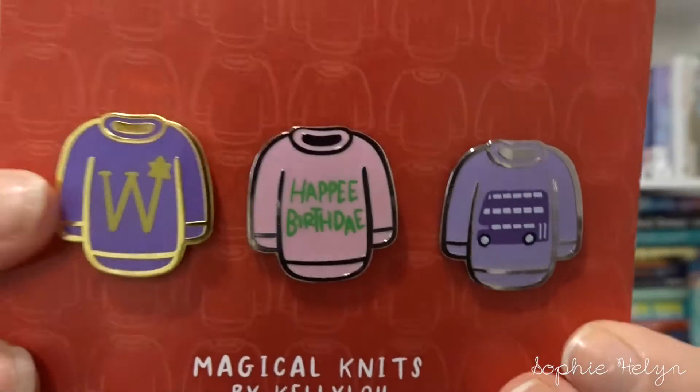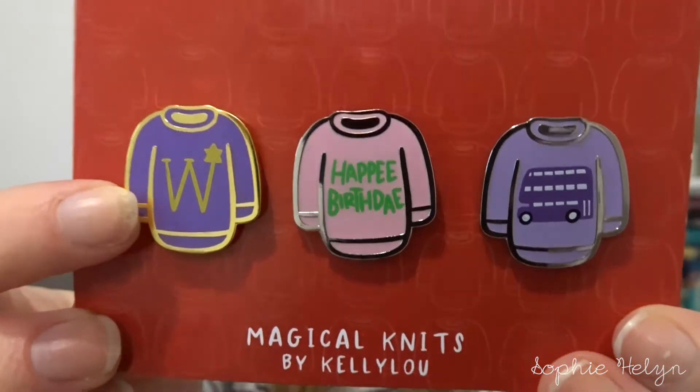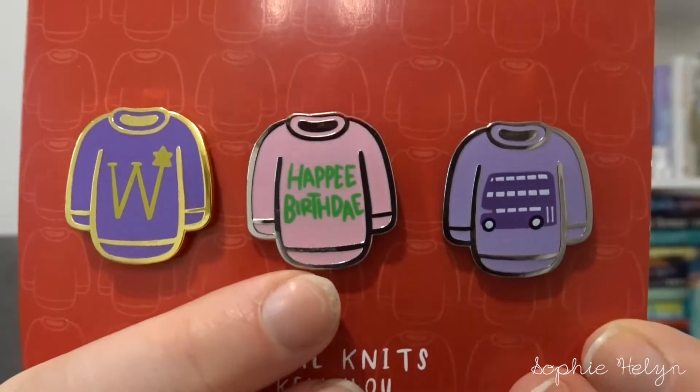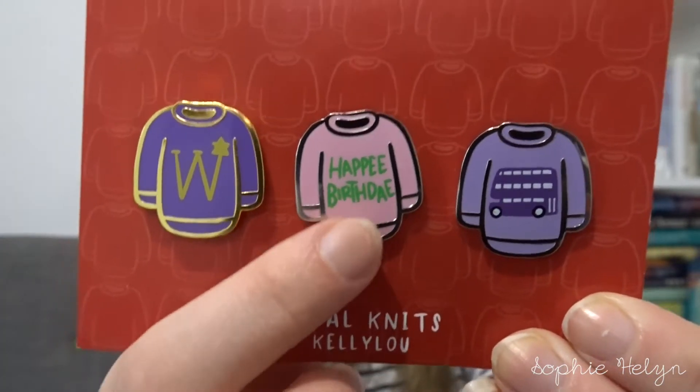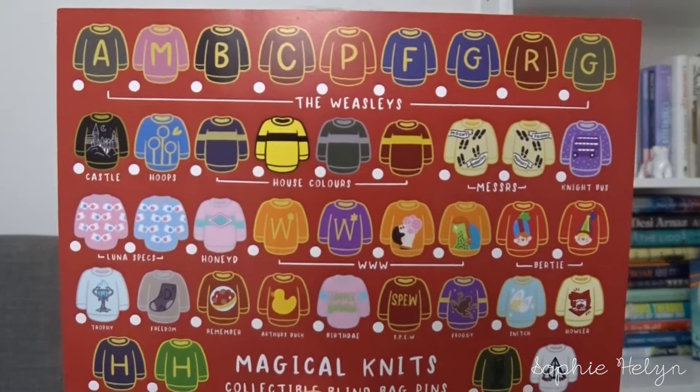I also got some of her magical knits — you could get one, three or five and they were mystery. So this was the pack that I got. I got the purple Weasley's jumper from their shop, the Happy Birthday, and then the Night Bus. I'm thinking about trading or selling the Night Bus, so if you're interested let me know. I'd quite like to get the Honeydukes jumper. That is all the jumpers that are available, so keep an eye on her page if you're interested.